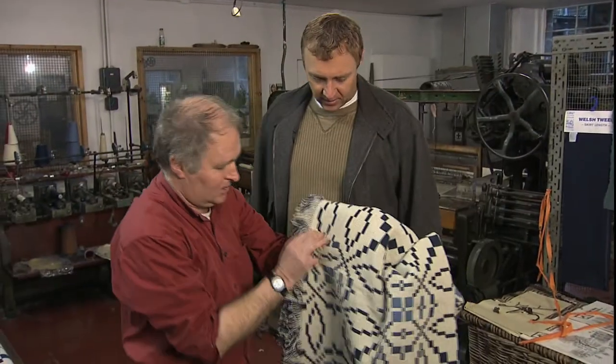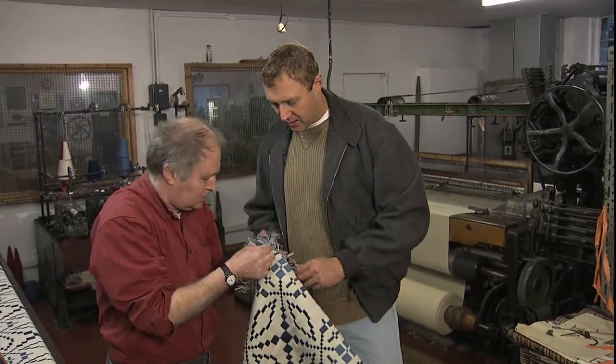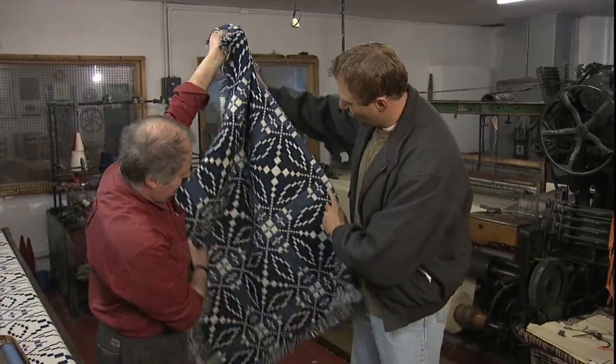This is what it would look like when it's woven. And this is the light side. And the dark side — I mean, look at that. This is just gorgeous.